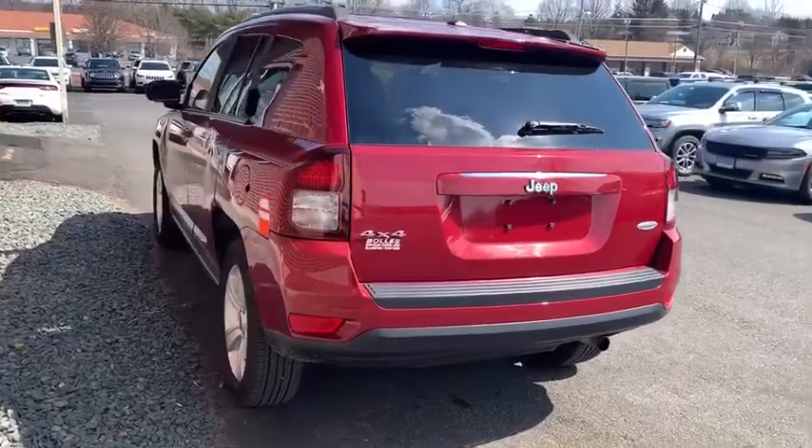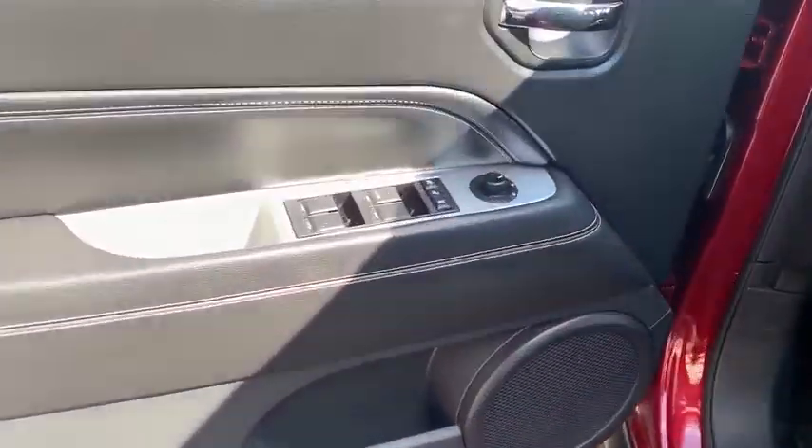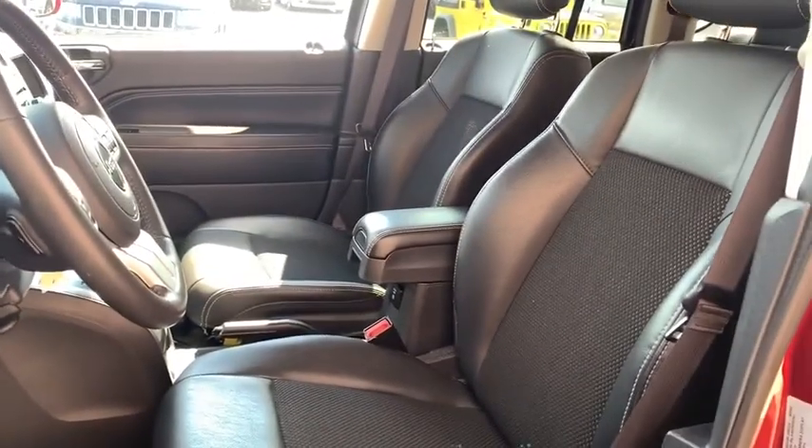This vehicle has less than 15,000 miles. Here are some of this vehicle's great options: power steering, cruise control, remote power door locks, power windows, MP3 player, fog lamps.